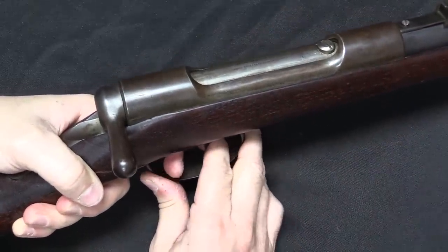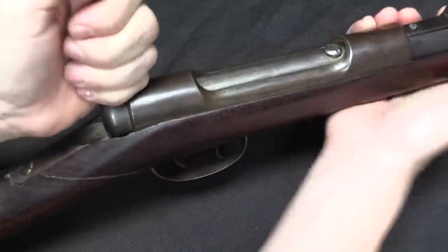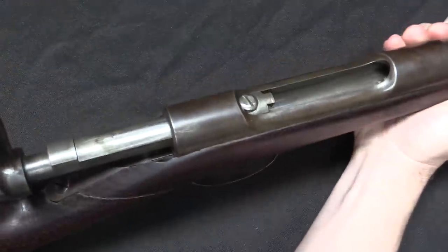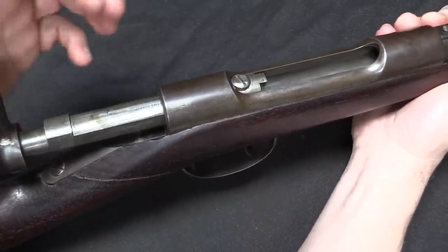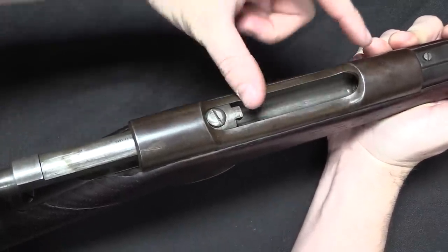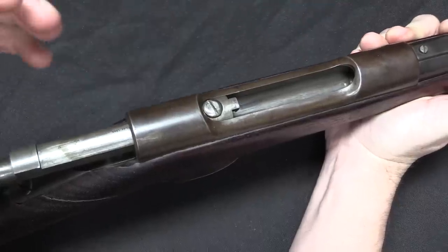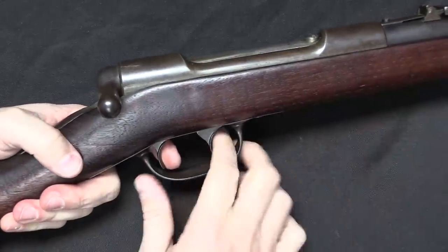I'll demonstrate that now. I'm going to de-cock this — so the rifle has now been fired. I can open the bolt and pull it back, and there's a little bit of resistance there when it's re-cocking the hammer. But once that's done I can lower my cartridge in, lever it under the extractor, and then close the bolt. Rifle's cocked and ready to fire again.